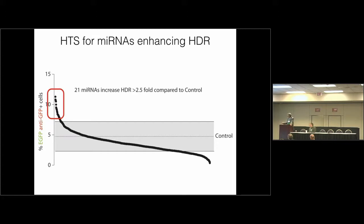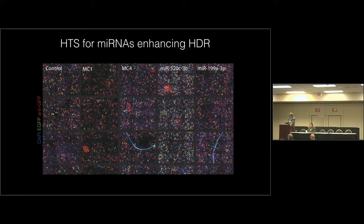These are the results of the screening. Where you see one, it means basically no effect. This line is composed of 2,042 dots. You see a number of microRNAs that increase homologous-directed repair — 21 above the statistical threshold of more than 2.5-fold. Many are in excess of a 10-fold increase. Cells that are transduced are red; cells with GFP repaired by homologous recombination are green. Treatment with two control microRNAs versus one microRNA that significantly increases homologous recombination is shown here.